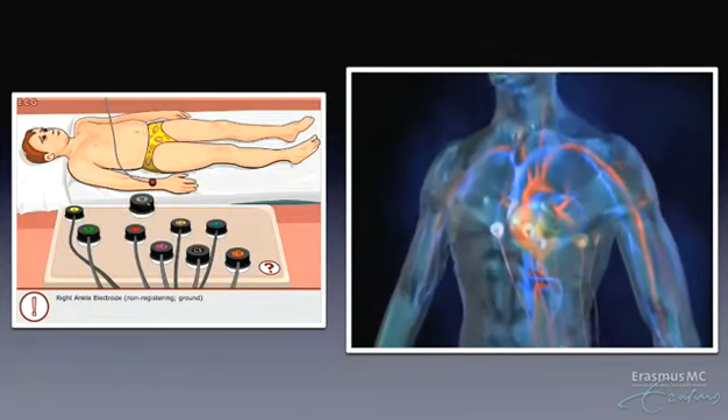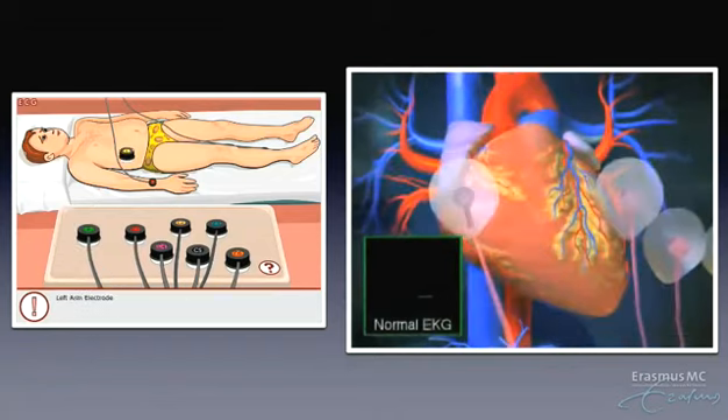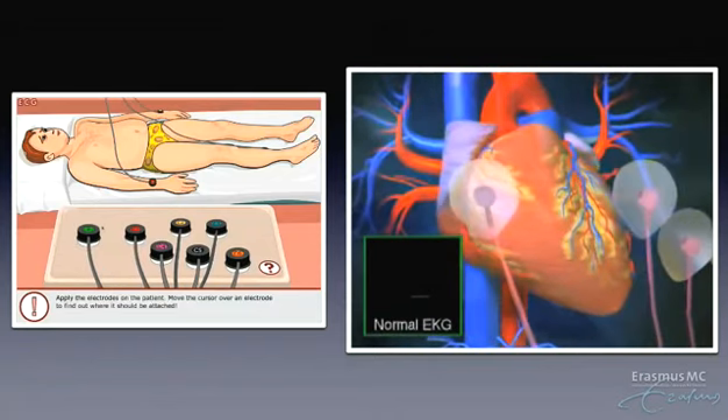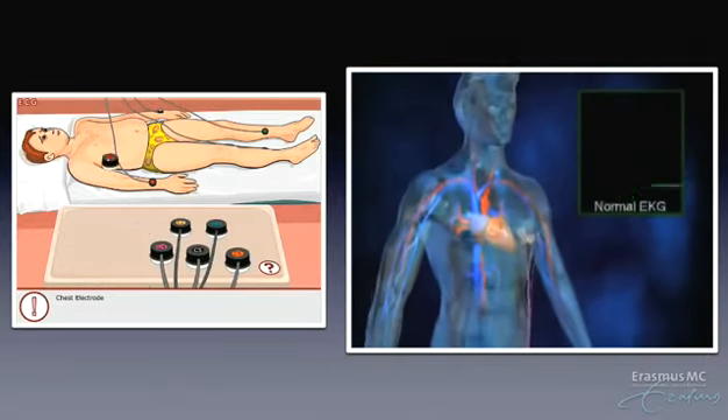The heart is a muscle that contracts in rhythmic sequence for the duration of our lifetime. Each beat is stimulated by an electrical signal that is generated by the heart's conduction system. A normal heart beats 60 to 100 times per minute.